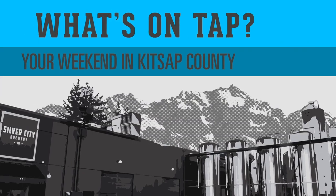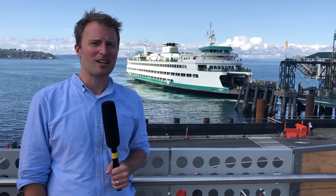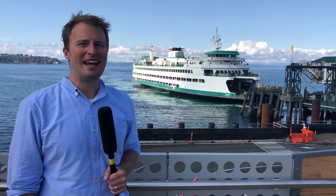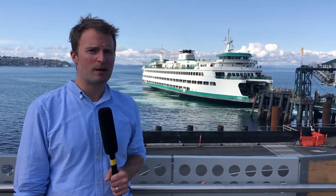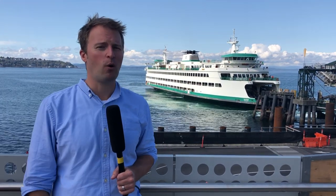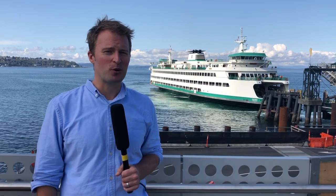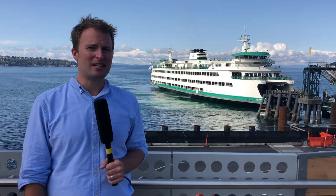And finally, what's on tap for your weekend? Sponsored by Silver City Brewery Taproom. This weekend is a celebration of small-town life in Keyport — it's Keyport Fest. It runs from 10 a.m. to 4 p.m. Saturday, September 21st. There are lots of activities for the whole family — bring the kids. There's also a beer garden for those 21 and up, and it goes to support many programs in Keyport.